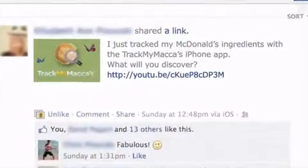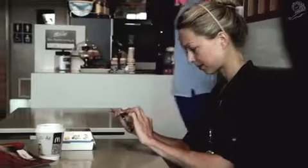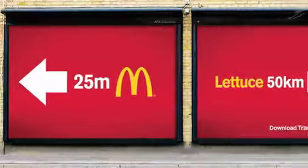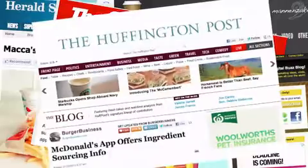Users can then share what they discover on Facebook, inviting their friends to get tracking too. And it wasn't just the packaging and mobile app that invited people into a conversation about their food. Other media was used creatively to reinforce the message, from truck sites and POS to location-specific posters individually tailored to local farms and suppliers, getting the freshness of their ingredients back on the agenda.